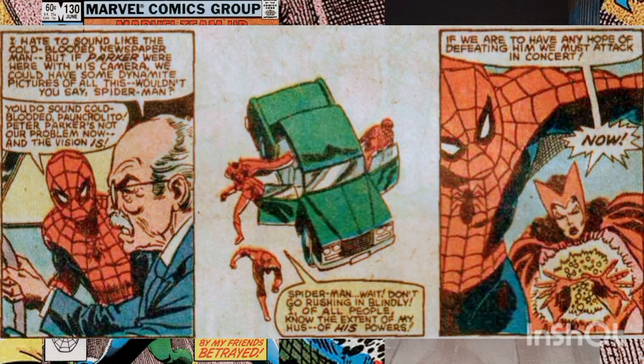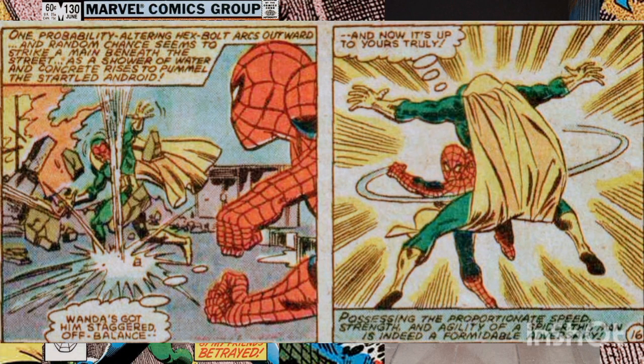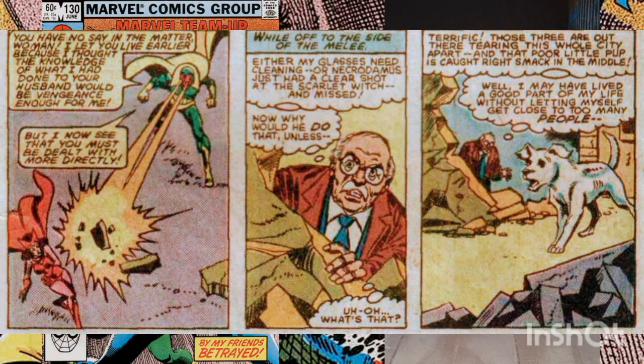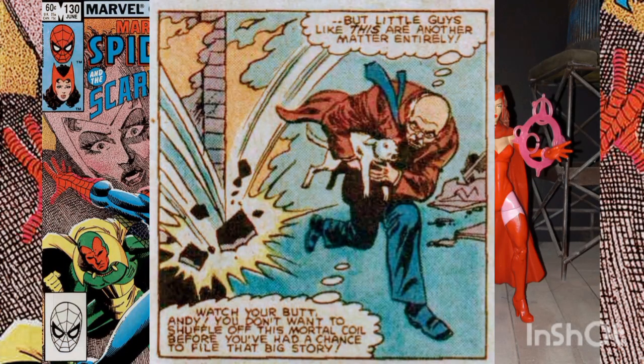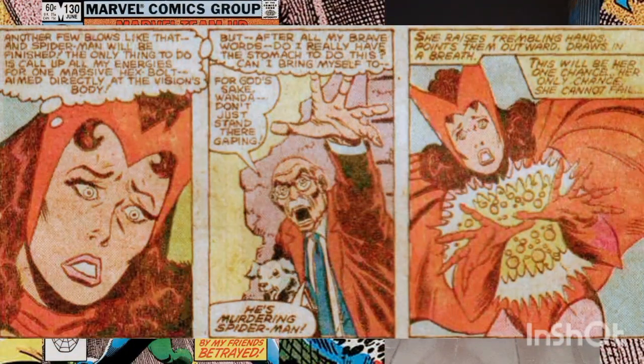However, the Scarlet Witch doesn't believe so. As Wanda gets out of the car, Arthur makes a veiled threat about revealing Spider-Man's double identity. The wall-crawler can't believe that Arthur could be so cold-hearted when lives are at stake. The web-slinger joins the Scarlet Witch, and while she distracts the Vision with a hex bolt, Spider-Man goes in with fists flying. As the battle rages, Arthur watches from the sidelines, spotting a small dog in danger and selflessly carrying it to safety.